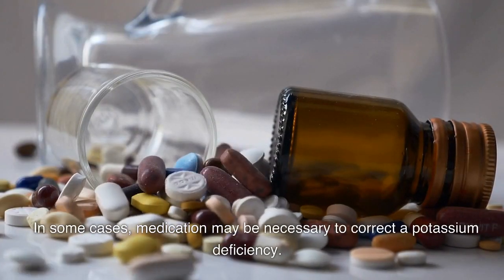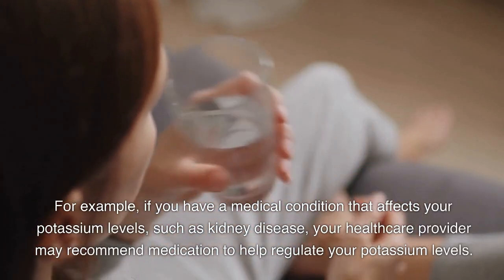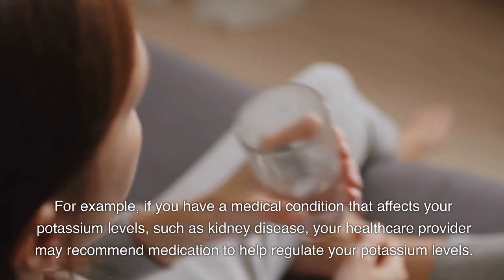In some cases, medication may be necessary to correct a potassium deficiency. For example, if you have a medical condition that affects your potassium levels, such as kidney disease, your healthcare provider may recommend medication to help regulate your potassium levels.